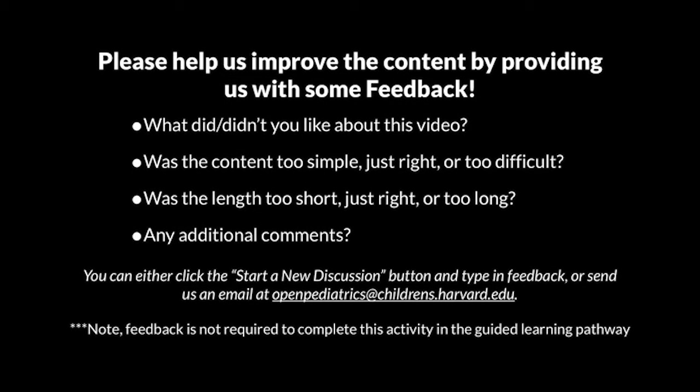Please help us improve the content by providing us with some feedback. What did or didn't you like about this video? Was the content too simple, just right, or too difficult? Was the length too short, just right, or too long? Any additional comments? You can either click the Start a New Discussion button and type in feedback, or send us an email at openpediatrics@childrens.harvard.edu. Note, feedback is not required to complete this activity in the guided learning pathway.